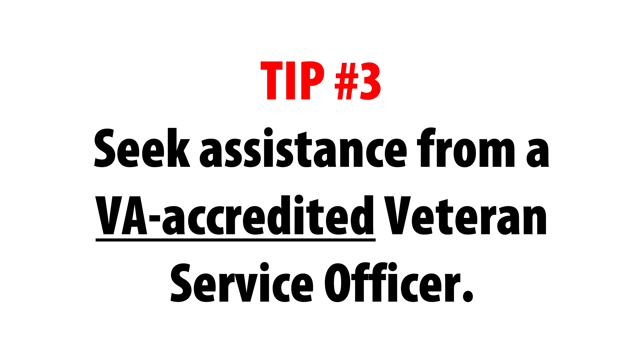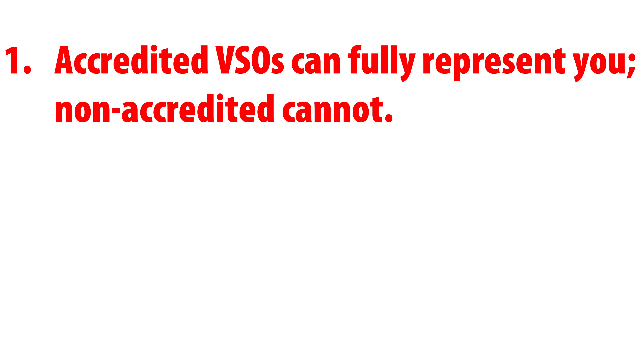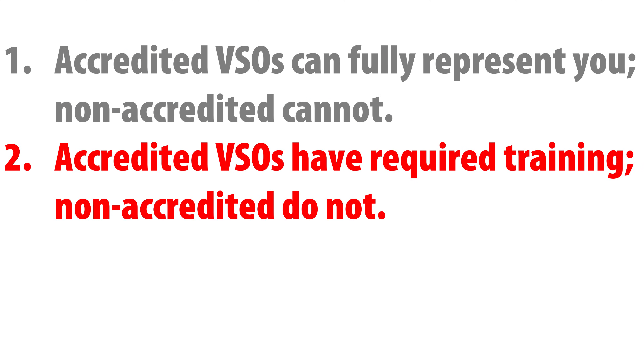And lastly, tip number three: get a VA-accredited veteran service officer. There is a huge difference between a VSO who is accredited and one who is not. The three major differences are: one, an accredited VSO has the legal authority to represent veterans in filing and appealing claims with VA — they can prepare, present, and submit claims for veterans and their families. A non-accredited VSO can offer general guidance, information, and assistance, but they cannot formally represent a veteran during claims or appeals. Number two, an accredited VSO must undergo specific training, pass exams, and maintain their accreditation through continuous annual training, whereas non-accredited VSOs have none of these standards and their knowledge base varies greatly.